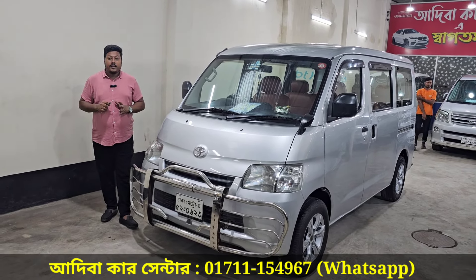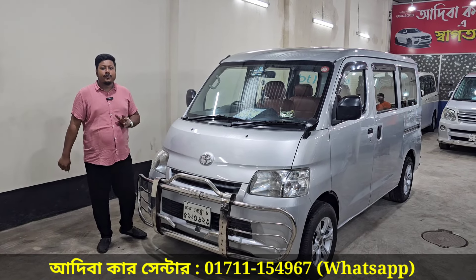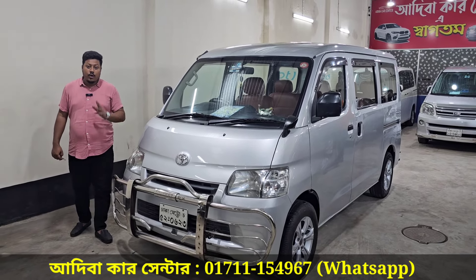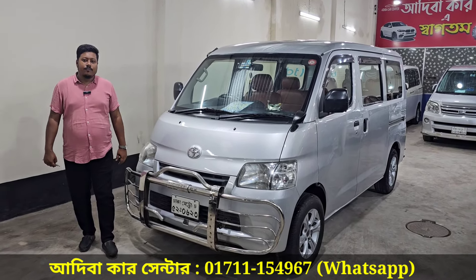We will drive the AC. If we are not, we will have a new registration. We will contact you at 017-111-54967. We will have a chance to open the video. I will be happy to meet you.